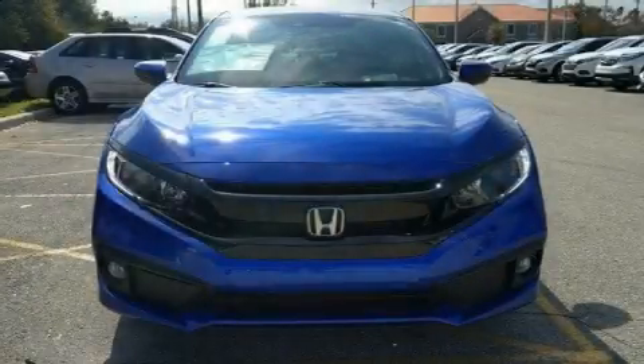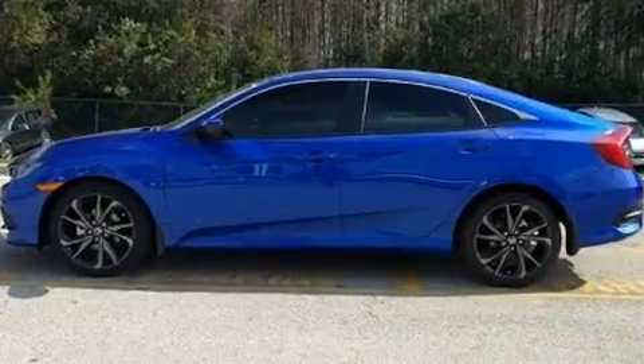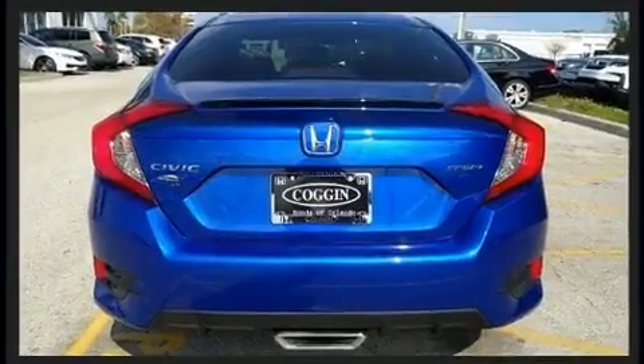Step into the 2020 Honda Civic. This four-door, five-passenger sedan provides a satisfying ride for all passengers. Under the hood, you'll find a four-cylinder engine with more than 150 horsepower, and for added security, Dynamic Stability Control supplements the drivetrain.